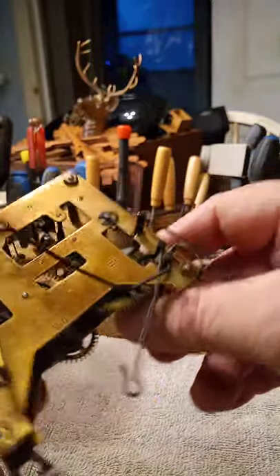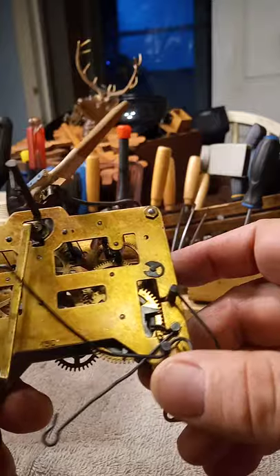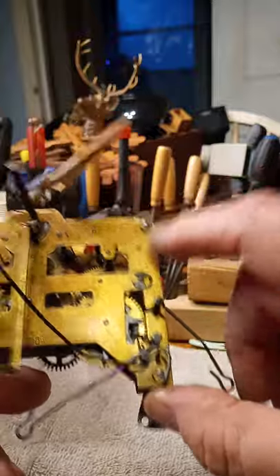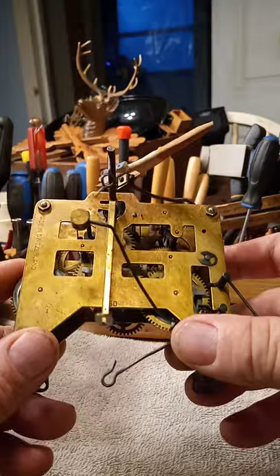The other unique thing about this clock is — looking at the back of the movement — the chime side is on the right side of the clock and the time side is on the left side of the clock.